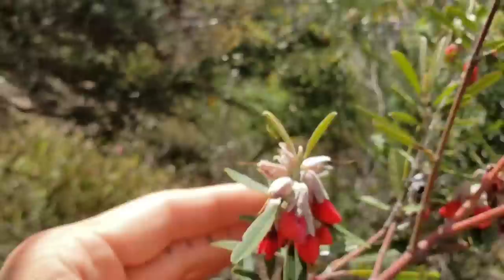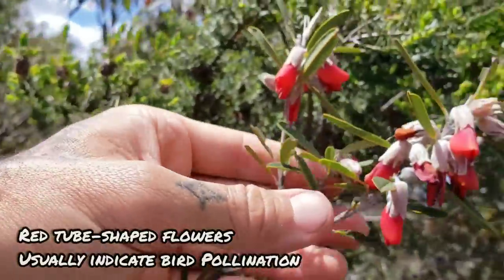Anyway, Gastrolobium rubrum. This one's a real stunner — stays closed. Probably pollinated by birds, I'd assume.